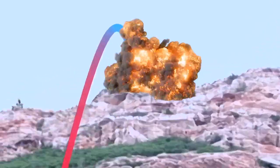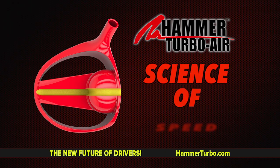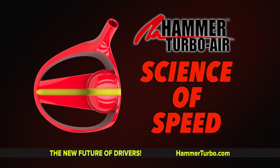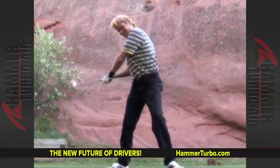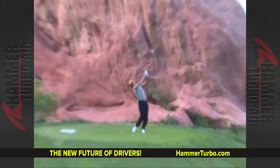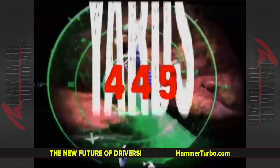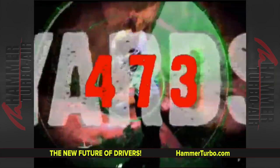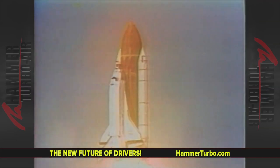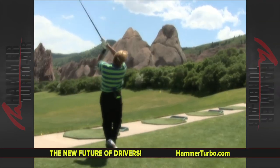The world's longest driver, the Hammer Turbo Air. The Hammer Turbo Air is the new science of speed in golf. For 25 years, Jack the Hammer Ham has been recognized as the world champion in golf with the longest drive ever — 473 yards, unheard of, a quarter of a mile, with 11 seconds of hang time. Over four seconds longer than the pros.